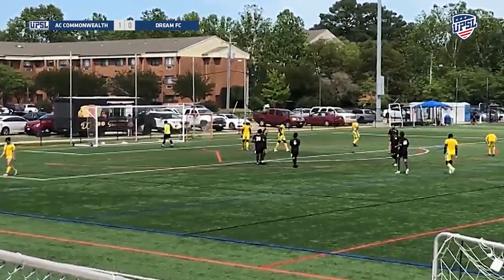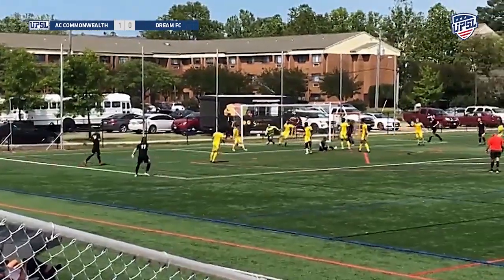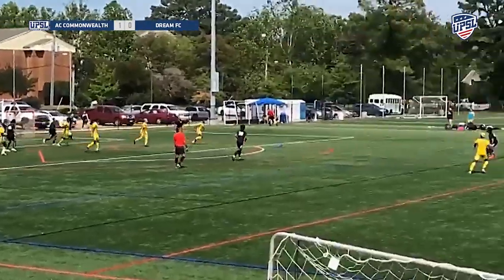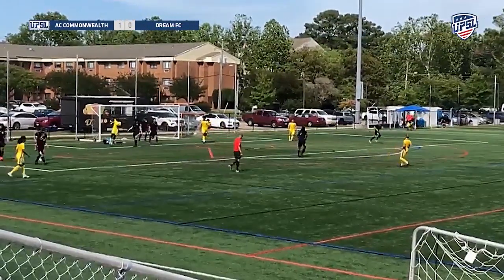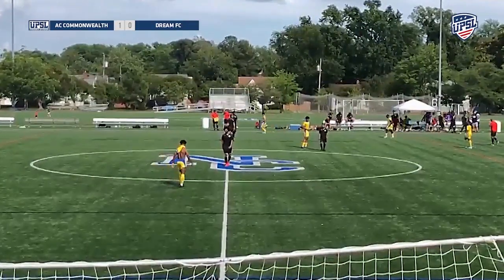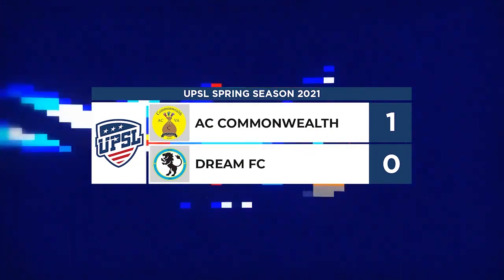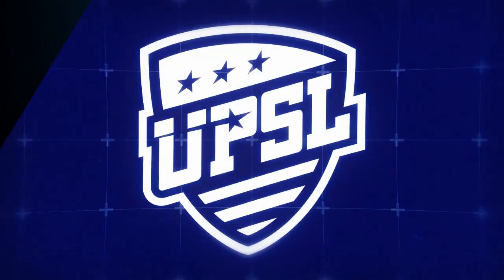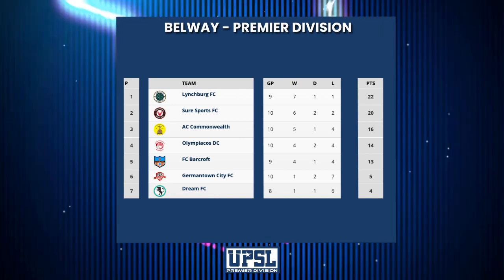Justin Wilson puts it into the net. Another chance coming for Commonwealth at the edge of the 18 — keeper comes up big again. Then finally Dream FC get a half chance — near post. The final score in this game: 1-0. Looking at the standings, Commonwealth have 16 points and are in third place currently.